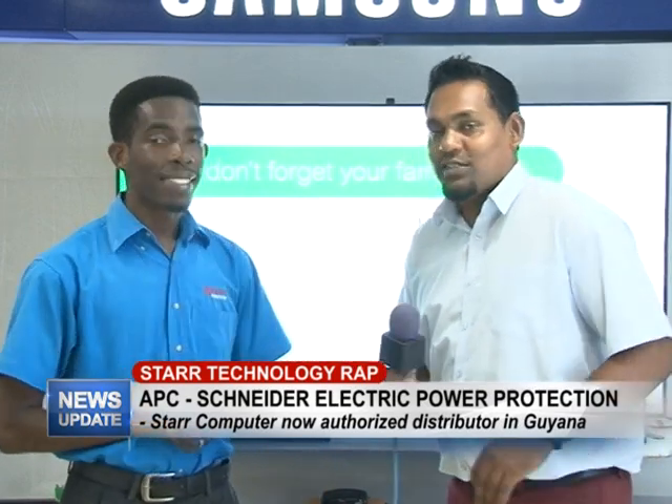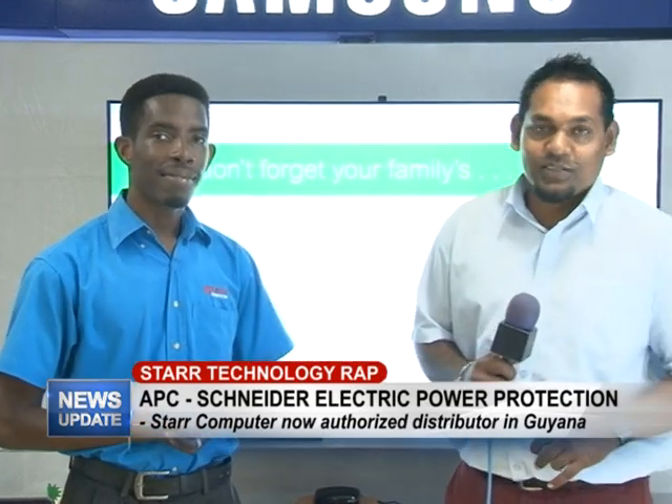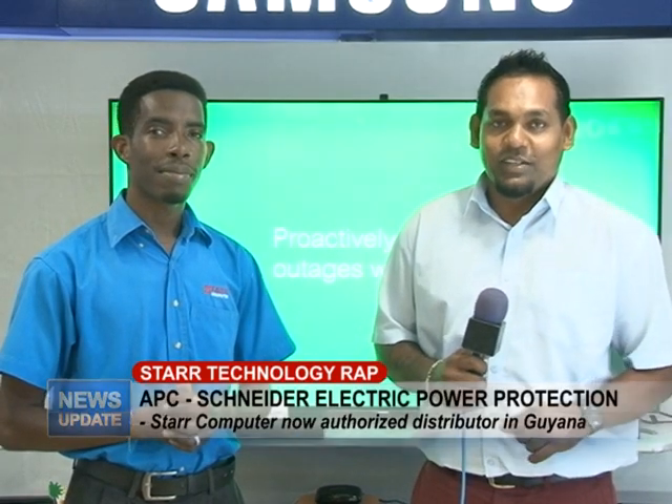Thank you Yannick, and that's all we have for you in this week's edition of Star Technology Wrap. Do join us next week Wednesday for another edition.